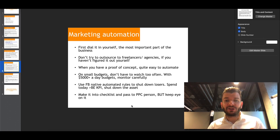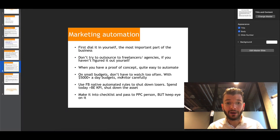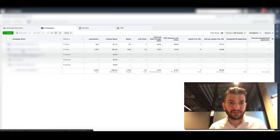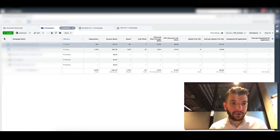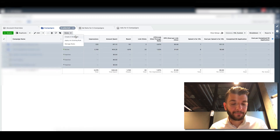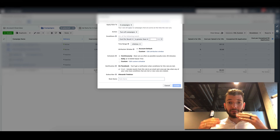On small budgets you don't have to watch your ads manager too often, but at high budgets like five thousand dollars a day or more you have to monitor carefully, because a CBO campaign running a thousand dollars a day might overspend significantly. You can use Facebook's native automated rules. Within the Facebook dashboard, go to Rules and create a new rule. You can apply them to all active campaigns, all active assets, or all active ads.